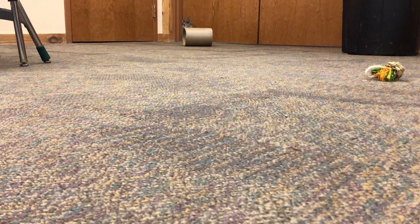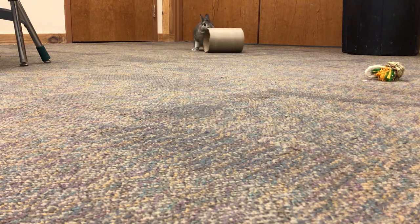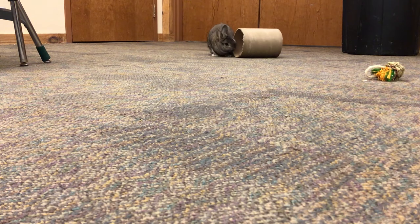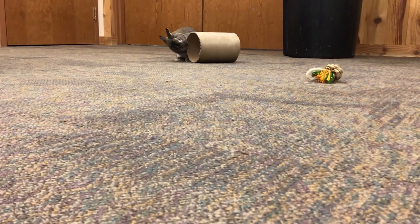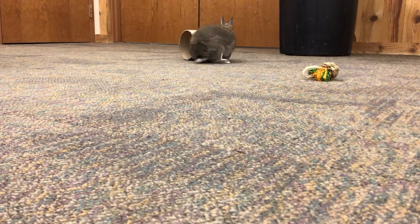During his enrichment time, Oliver enjoys chasing and pushing a large cardboard tube, as well as just having a large open space to hop around. We'll often see Oliver binking or kicking his legs up while hopping to show that he's enjoying his enrichment time.